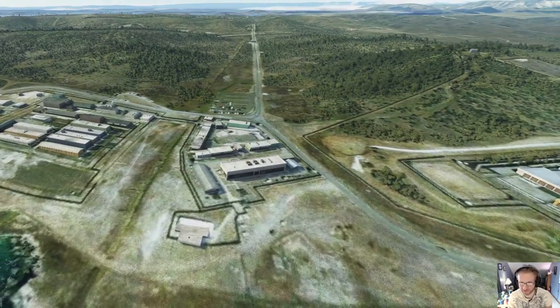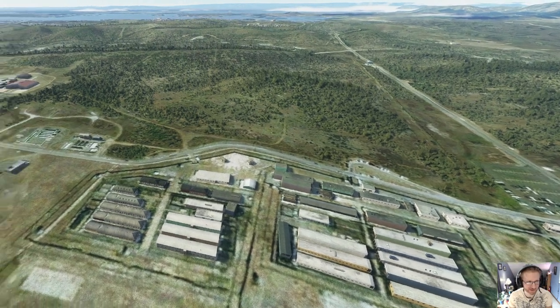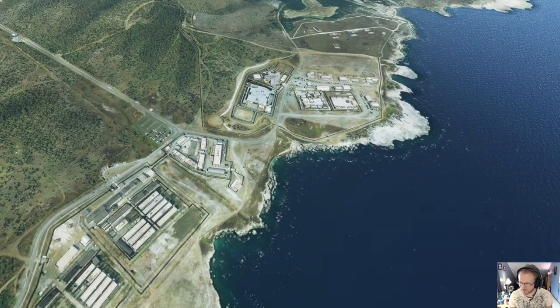It looks like this is kind of another compound over here, and another one here, another one here. So that is that — that is your Guantanamo Bay tour, ladies and gentlemen.